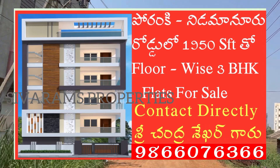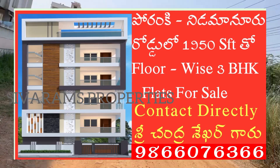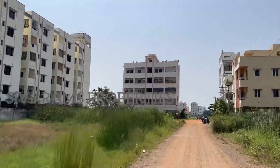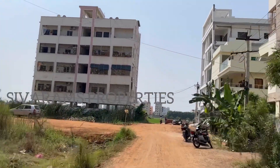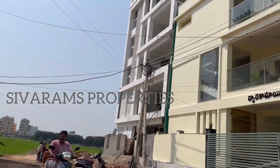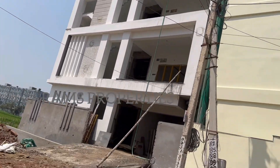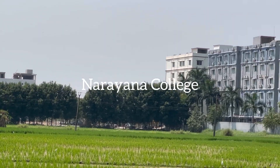Contact directly: Shri Chandrasekhar Gauru, 98607 6366. You can contact the number directly for complete information. This is the east facing structure, almost ready — you can track the progressive developments.